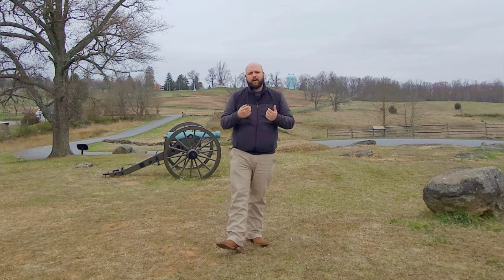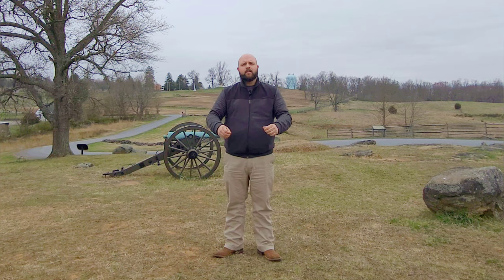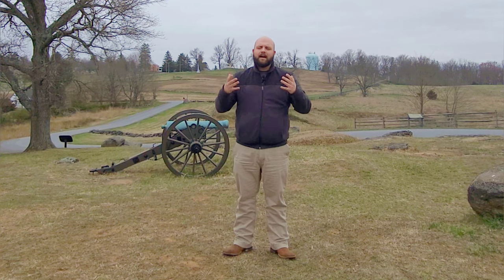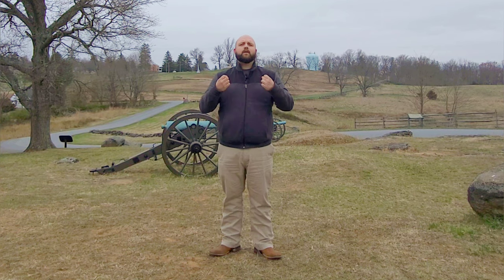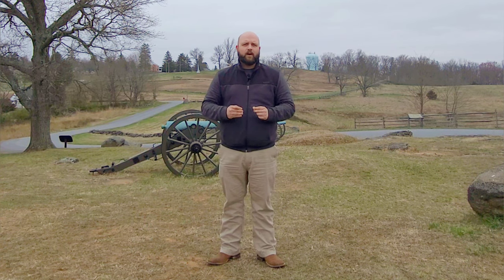I've been alluding to it throughout the entire video: we talked about the strength of interior lines, but also Meade has the high ground at Gettysburg. Those two things are going to be keys to victory for the North here at the Battle of Gettysburg. Thank you guys so much for joining me today on Forward Gettysburg. I love talking about Meade. In media, books, and movies the story is always about Robert E. Lee's invasion of the North, and Meade kind of takes a back seat. But what Meade is able to do from June 28th to July 1st is nothing short of remarkable, and we're going to discuss that in further videos of this multi-part series.